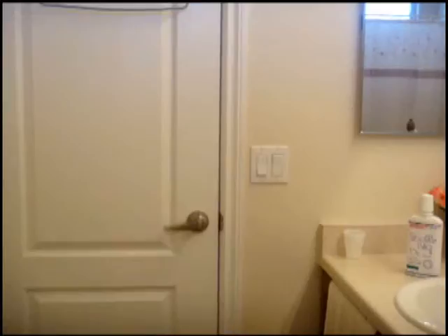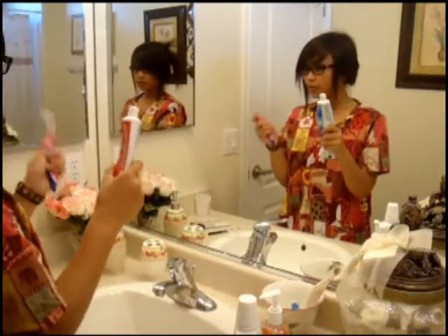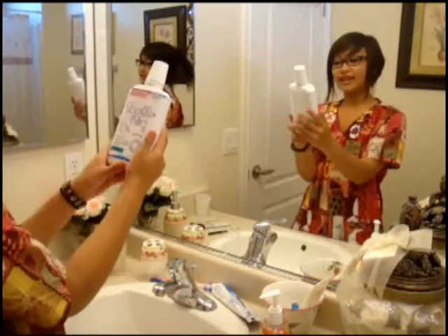Oh my gosh! Work! Colgate? Toothbrush? Nah. Toothlick.